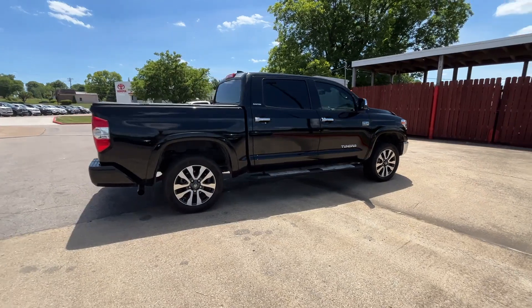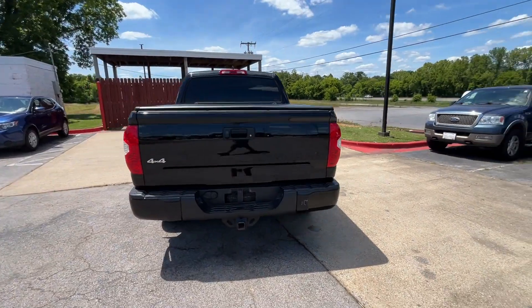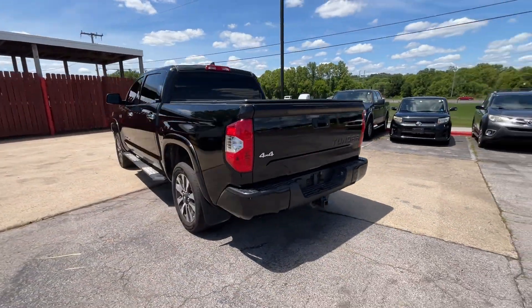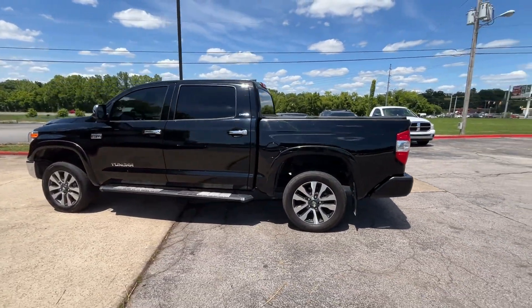Lane departure warning, satellite radio, navigation, multi-zone air conditioning, four-wheel drive, heated side view mirrors, leather seats, wood grain trim, backup camera.